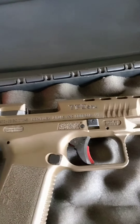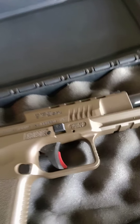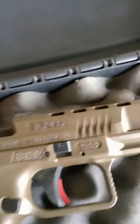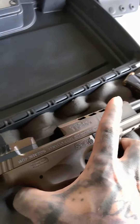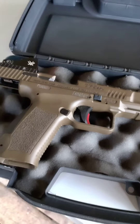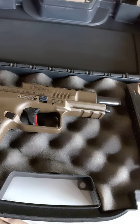Just thought I would show y'all it. A lot of people love these guns. A lot of people don't like them because they are made in Turkey, which I don't see a problem with them at all. I have the Velocity Red Dot sight — absolutely love it. I got this from an individual. I paid $600 for it, which to me is a hell of a deal.